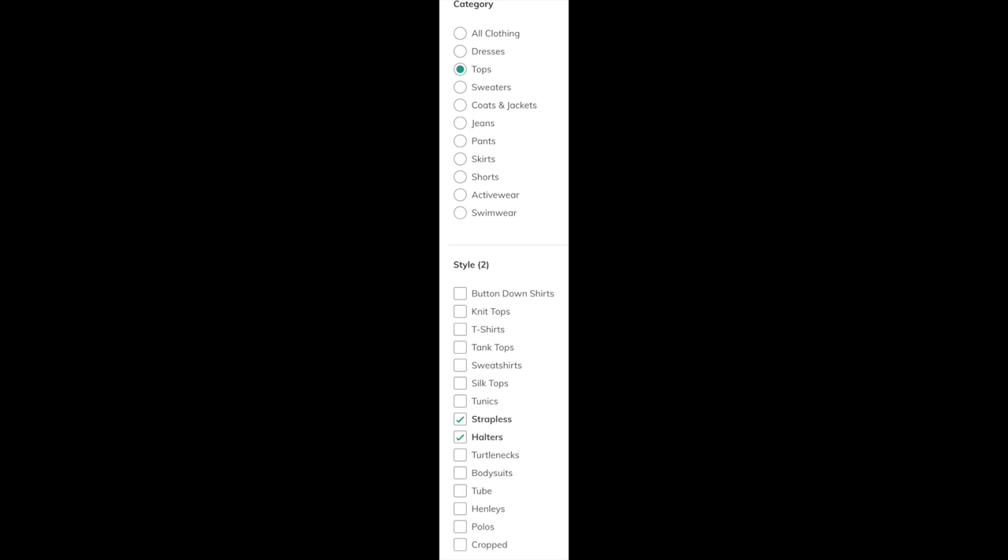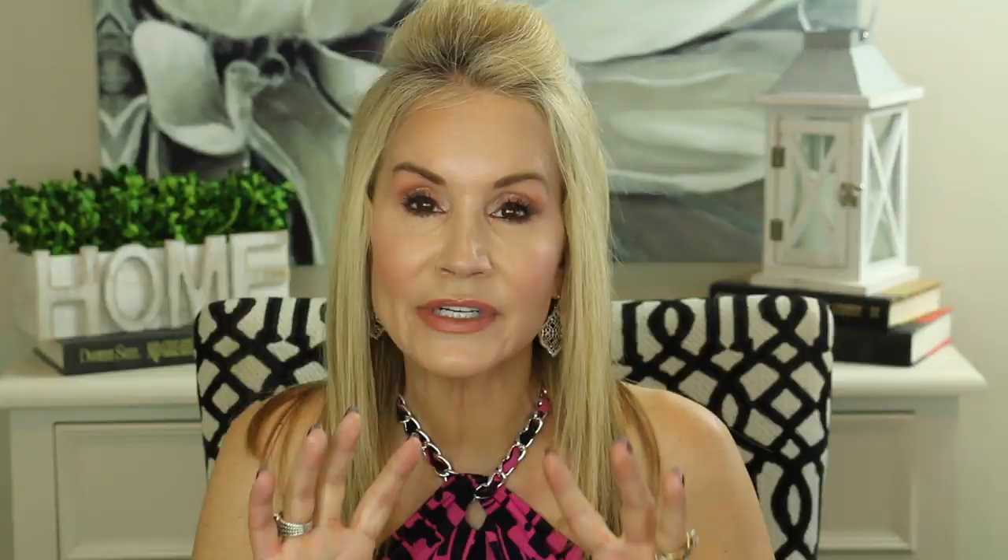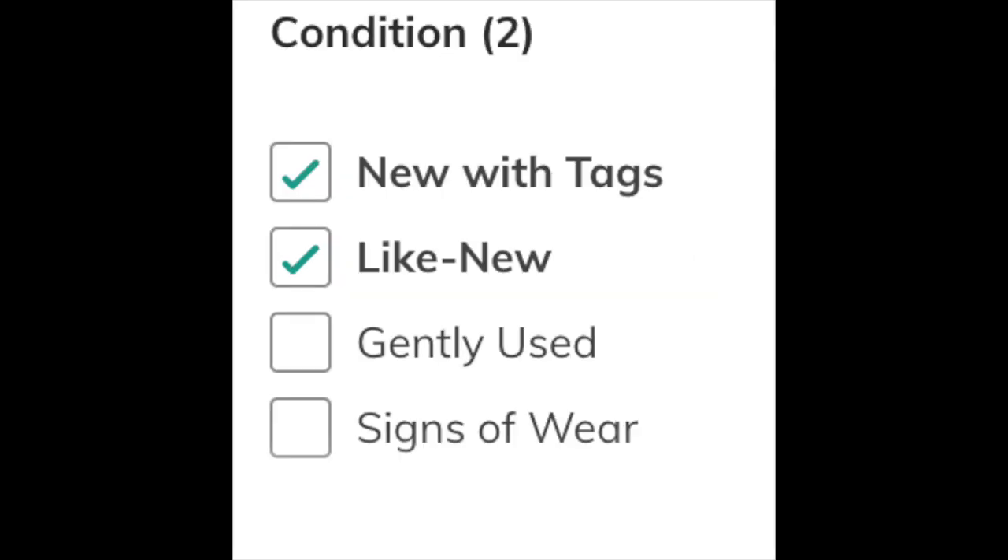I chose Strapless and Halters because in the summer I'm always looking for things to wear on my YouTube channel and I don't really want to go to Nordstrom and pay $80. I like paying from $9 to $19, which is what I paid for each of the items I'm going to show you. It's important on the website to narrow it down further by selecting the brands you want — that's really nice because if you know the sizes you wear in those brands it's super easy. The last thing is to choose the condition; I always check New with Tags or Like New.